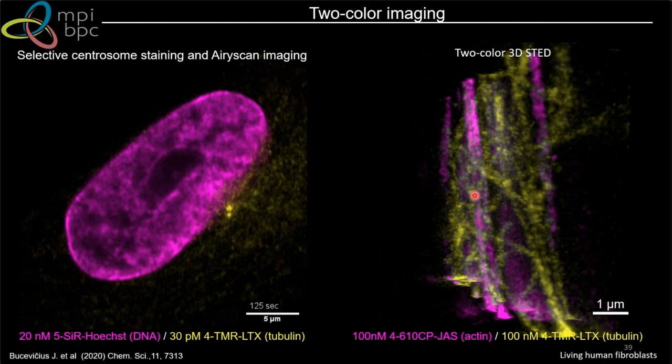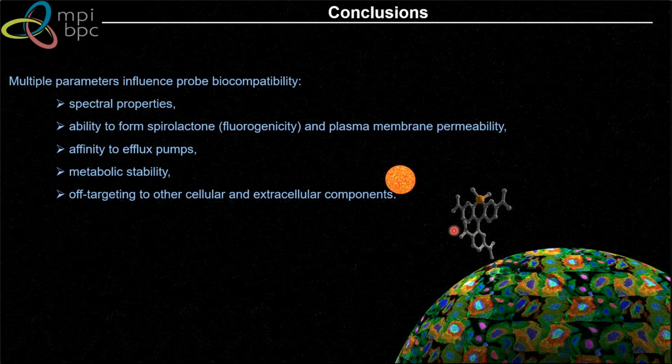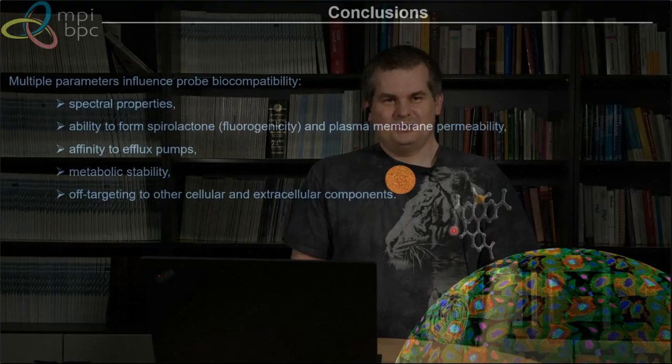In conclusion: many researchers optimize spectral properties, which are of course important for biocompatibility, but you also need to look at the ability to form spirolactones — related to plasma membrane permeability. You need to examine how probes perform with efflux pumps, since high affinity for efflux pumps leads to poor staining. Metabolic stability matters for long-term experiments. And binding to extracellular components like BSA is especially important if you plan to stain tissues.